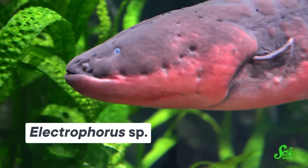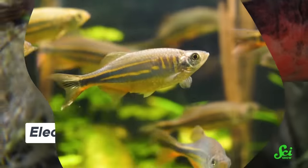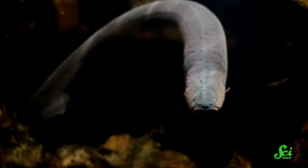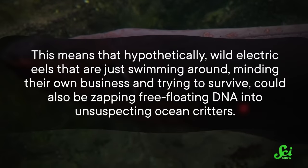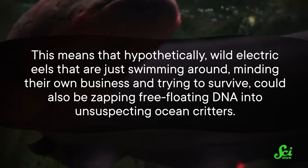While human mad scientists aren't going around shocking the ocean to create mutant animals, you know what might be? Electric eels — which, for the record, are as much eels as they are mad scientists. Researchers from Japan wanted to see if electric eels could cosplay as genetic engineers. They put zebrafish larvae into water alongside snippets of DNA providing a recipe for a protein that glows green under a black light — if the larvae incorporated the gene into their DNA, they'd wind up glowing. Then the team let their electric eel feast upon a nearby goldfish, and trying to shock its prey, the eel also wound up shocking the larvae. They found that the electricity did cause electroporation in the zebrafish larvae, and compared to control groups, more of those larvae did wind up glowing green. This means that hypothetically, wild electric eels just swimming around and trying to survive could also be zapping free-floating DNA into unsuspecting ocean critters — a remarkable feat for organisms who can't attend grad school or occupy a lab bench.